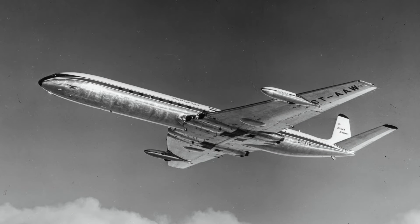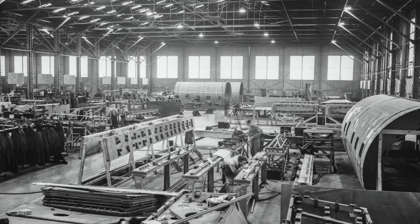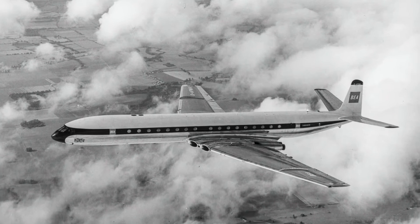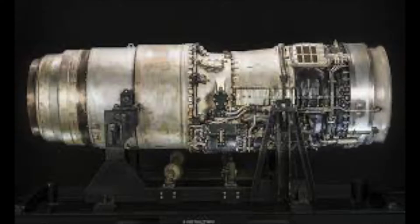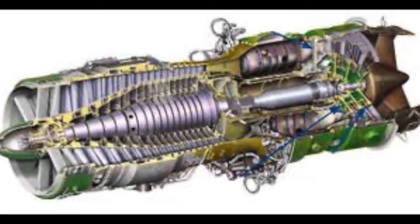The Comet 4 made its first commercial flight in 1958 and was directly derived from the Comet 3, which was used as a test airframe to speed up airworthiness certification. The Comet 4 was a larger aircraft powered by significantly better Rolls-Royce Avon engines and could carry up to 81 passengers.